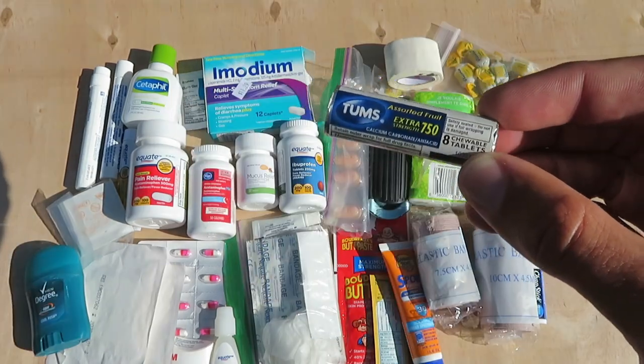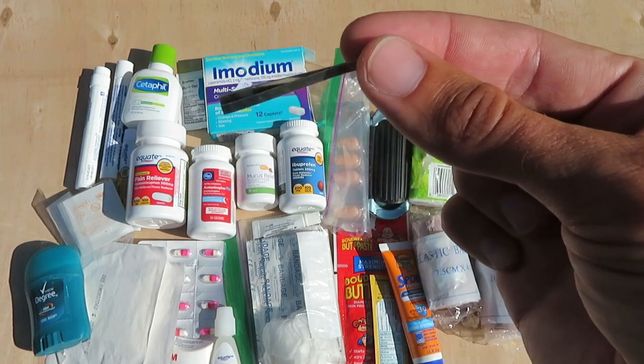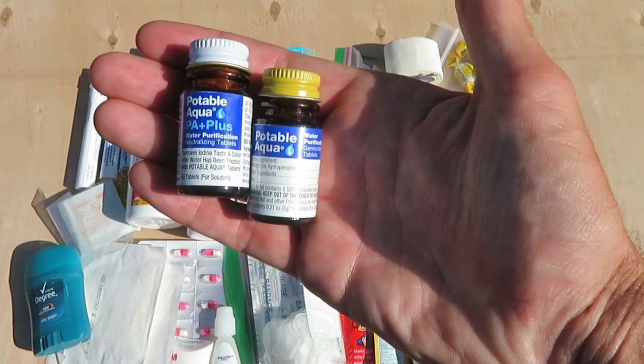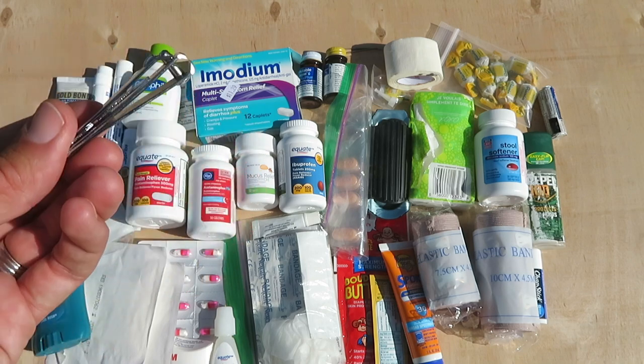Chapstick. Tums for heartburn. Some itty bitty little tweezers — these are spares for a Swiss Army knife kind of knife. Water purification tablets. Another thing of lotion, though this one is mostly empty. Nail clippers.